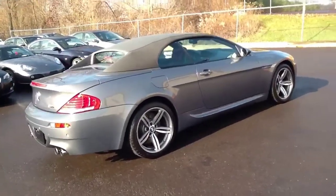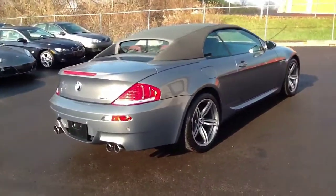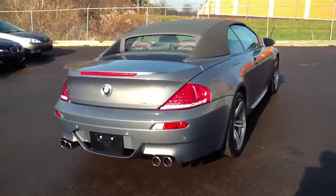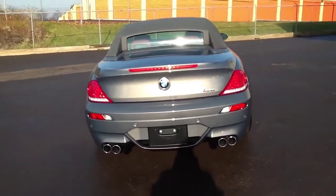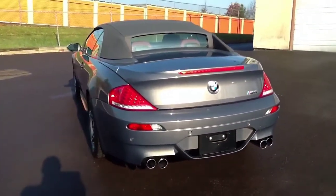Again, this is a 2008 BMW M6 with 34,000 miles on it. It has a 6 speed manual transmission and a 5 liter V10. This vehicle also has navigation. The exterior of this vehicle is stratus gray. The interior of the vehicle is red. She only has 34,000 miles on it.